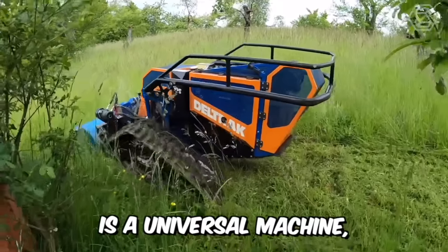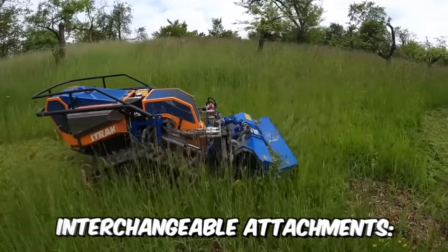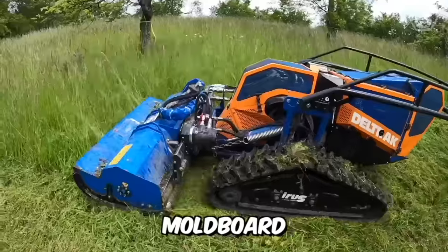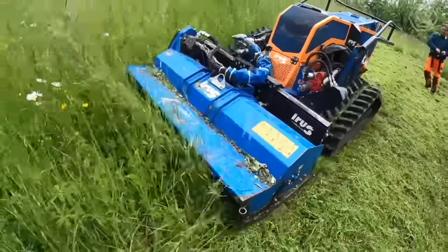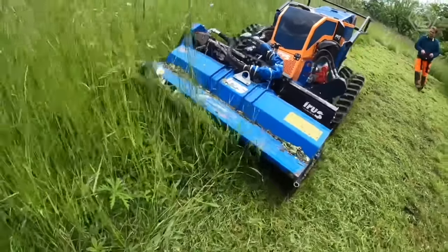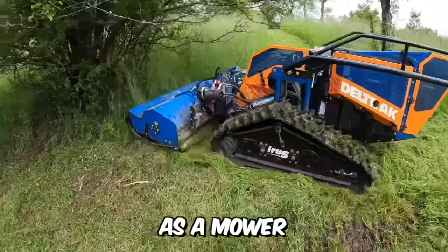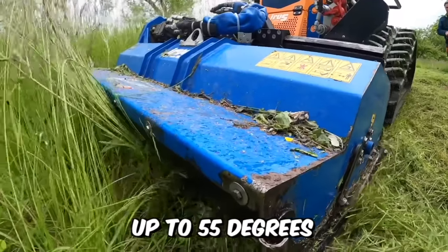Urus Deltrac is a universal machine capable of carrying various interchangeable attachments — it can be a recultivator, snow milling machine, mold board, sweeping brush, and more. The machine is controlled remotely, and the operator can send up to 18 different executive commands to it. As a mower, the machine is designed for cutting tall grass on slopes up to 55 degrees.